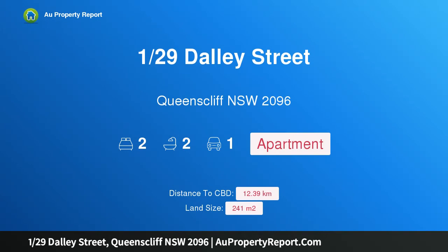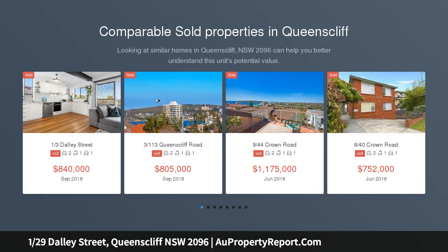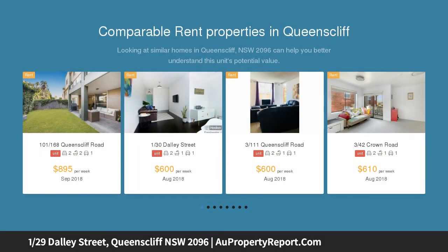Hi, I am glad to introduce property 1/29 Dalley Street, Queenscliff, New South Wales 2096. Enviable coastal apartment just moments to beaches — a premium coastal sanctuary in a boutique block of 9. Laguna presents this stylish ground floor apartment showcasing wide-flowing interiors and a private garden courtyard.